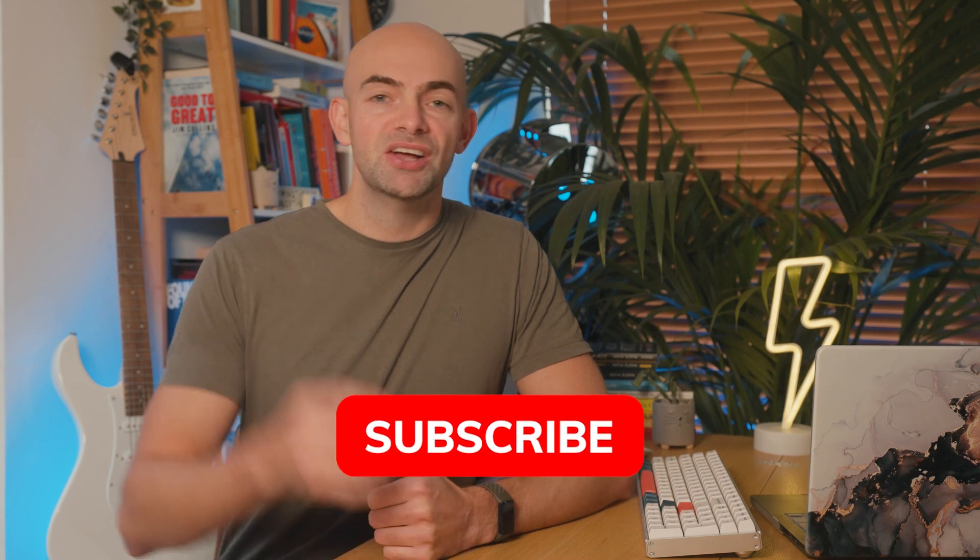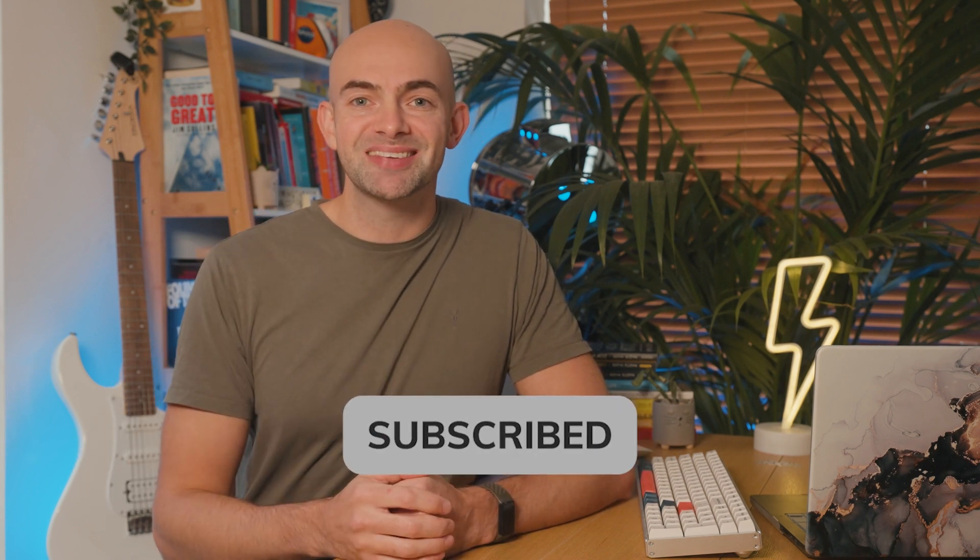If you enjoyed this dive into AI, I've actually got a number of videos on note-taking apps and how I take notes, which I'll put up in the end cards for you to dive into. Thanks so much for watching and subscribing to the channel — do hit that subscribe button if you haven't already done so, and I'll catch you again next time.